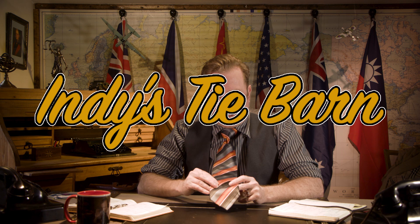This is the tie that I was wearing for the May 9th, 1942 episode, which is the Battle of the Coral Sea — a pivotal battle. It is the first ever carrier versus carrier battle.